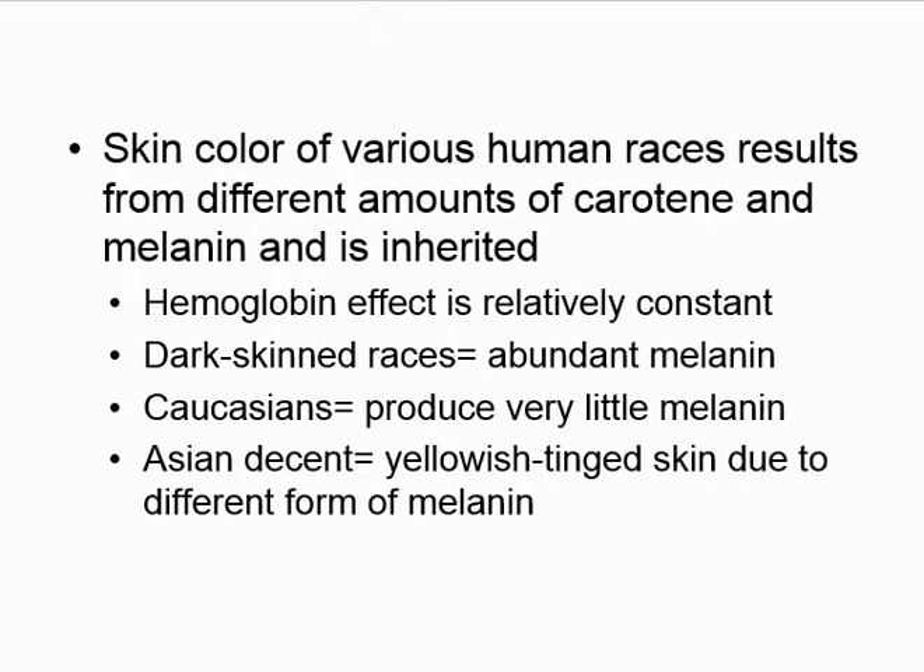To summarize skin color: it's a mix of melanin (brown-black), carotenoids (yellow-orange), and hemoglobin (red). Everyone has melanin — it's just a matter of how much. Combine those three pigments in different amounts and that produces your skin color.